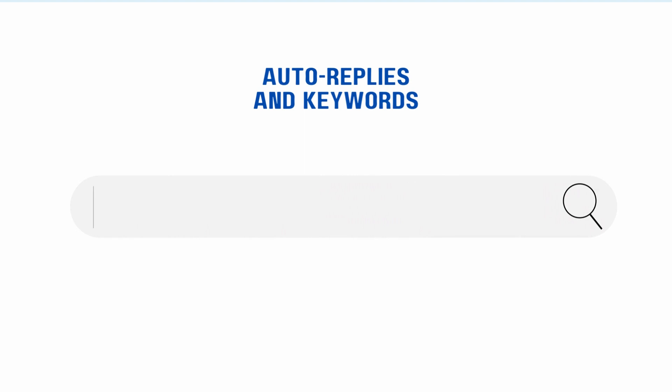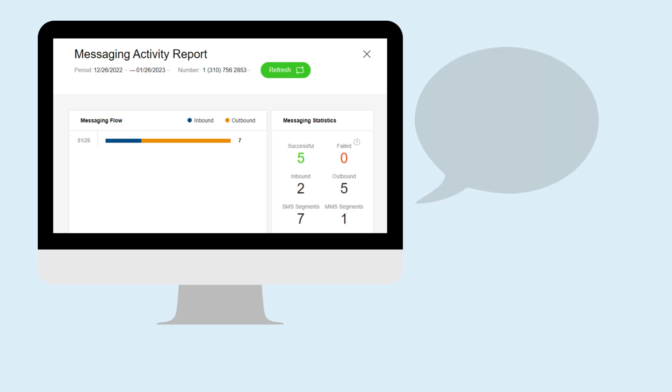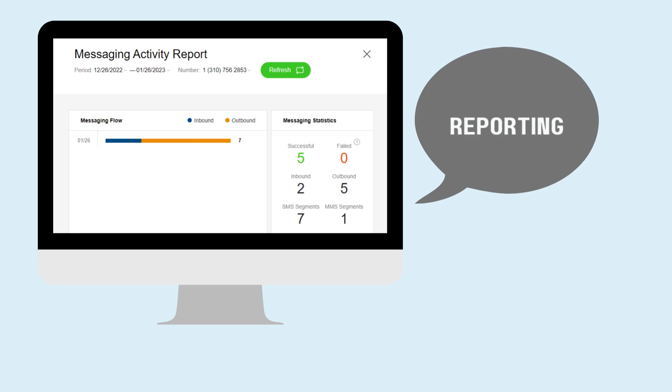You can send and receive images with the MMS capabilities. Customers can send in a picture for easy determination of what they need assistance with. There's also the ability to set up auto-replies for after-hours, time off, and holidays.